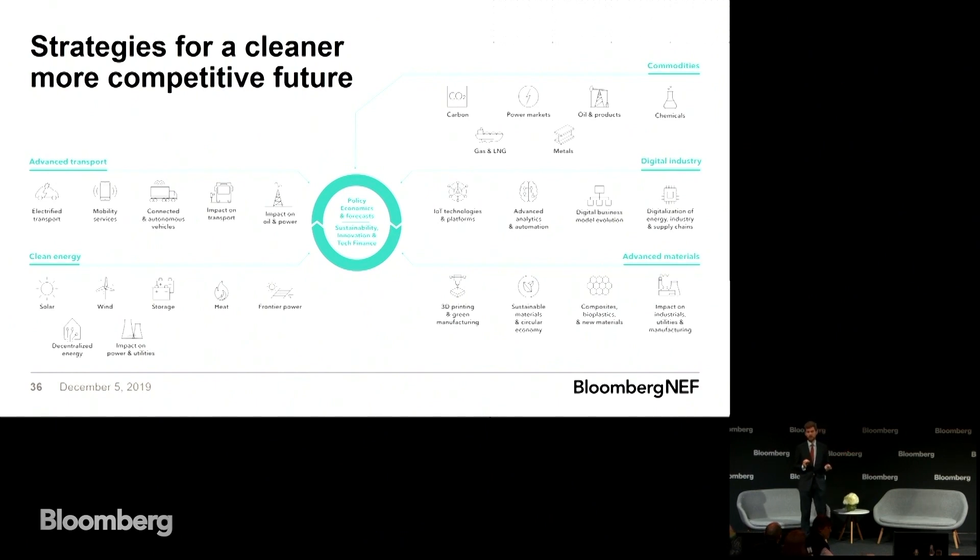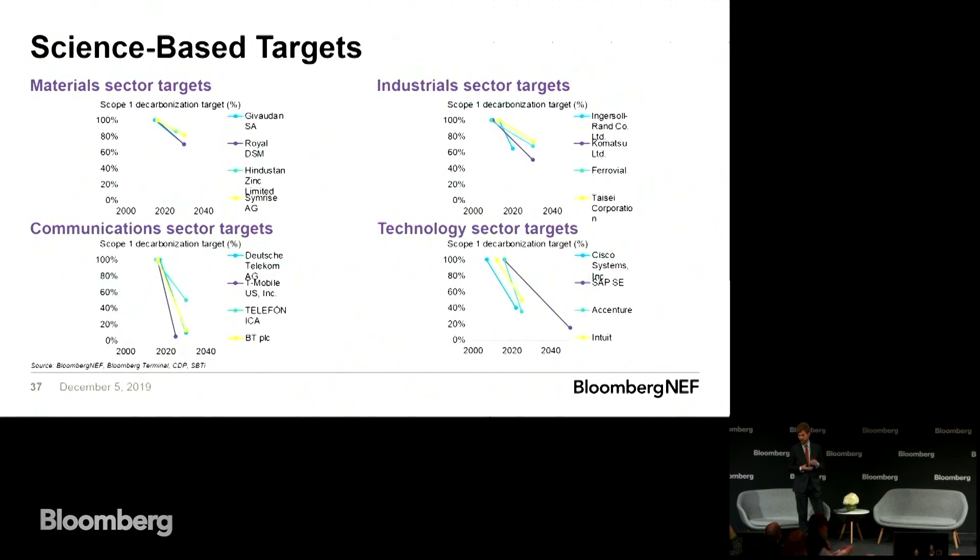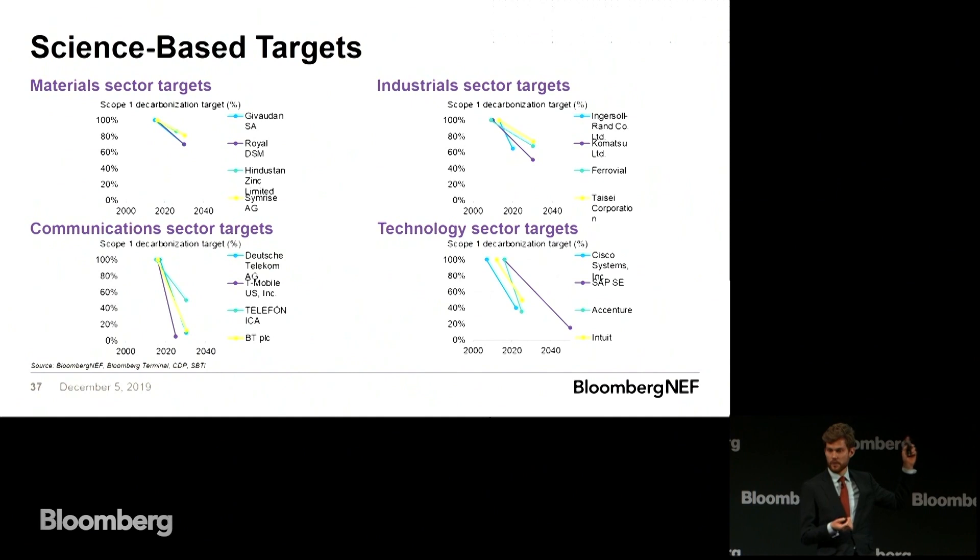I want to introduce a couple of concepts before I start to anchor my presentation. The first one is science-based targets. If you're not already familiar with this, this is a way of setting decarbonization targets that are verifiably in line with the Paris Agreement. Ambition will vary between industries based on how hard it is to decarbonize, but ultimately every company who sets a science-based target — and we've mapped all of them — is working towards a common goal of achieving the Paris Agreement.